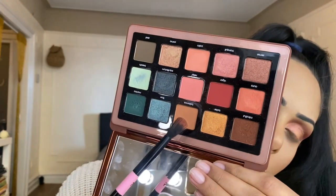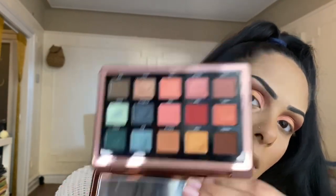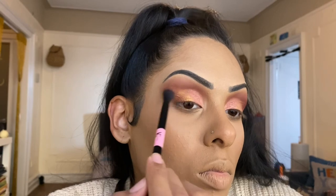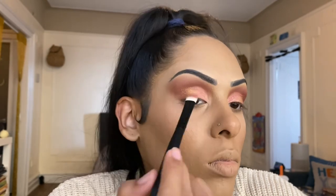Now we're going back into Balance and Vigor, mixing those two up to deepen out the outer V. Then I'm jumping back into Tranquil, that pink shade, to help blend out the Luster gold we just laid down. On a smaller fluffy brush, I'm taking the same two shades — Vigor and Balance — and using those to smoke out the bottom lash line.